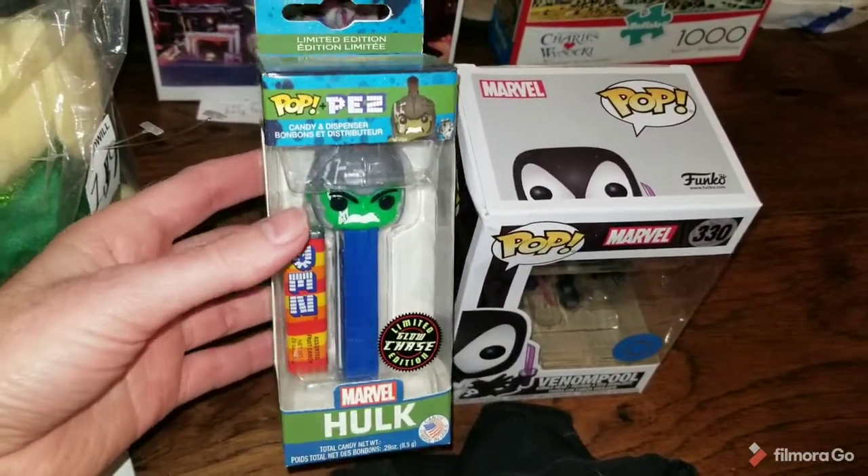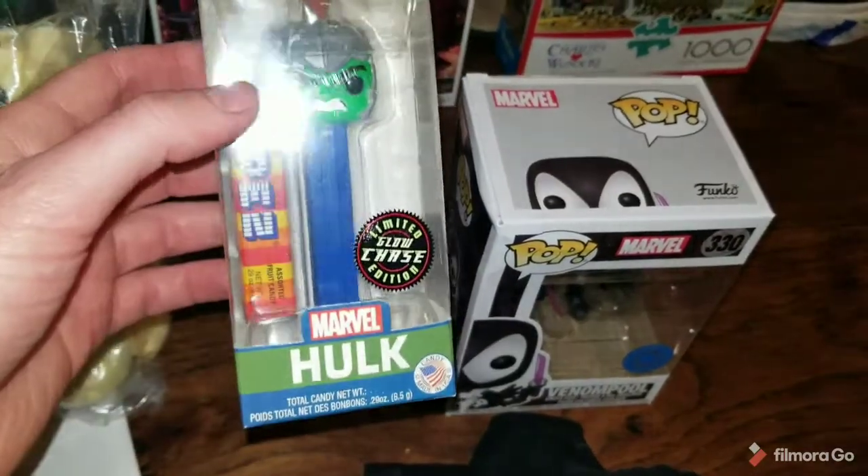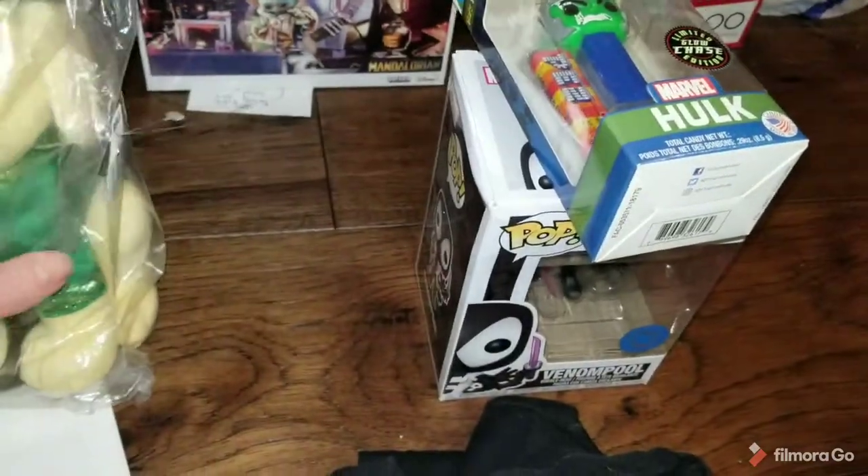This Chase Funko Pop Hulk — I probably got it at Walmart for like $4. It sold for $13. So getting my money back.